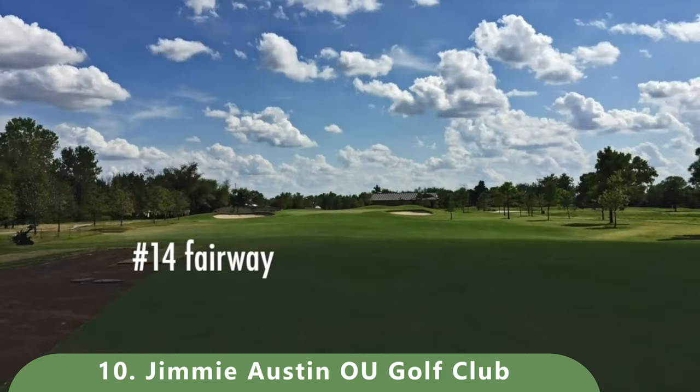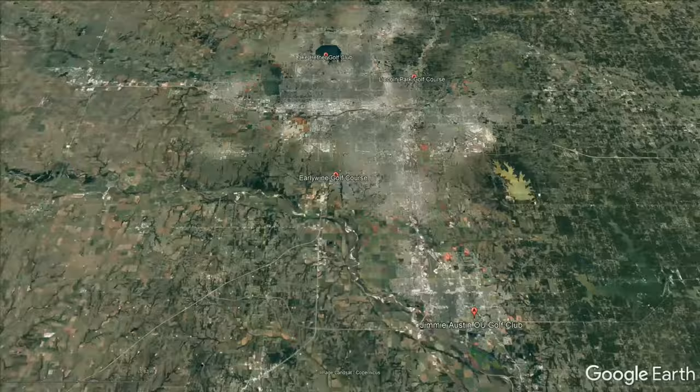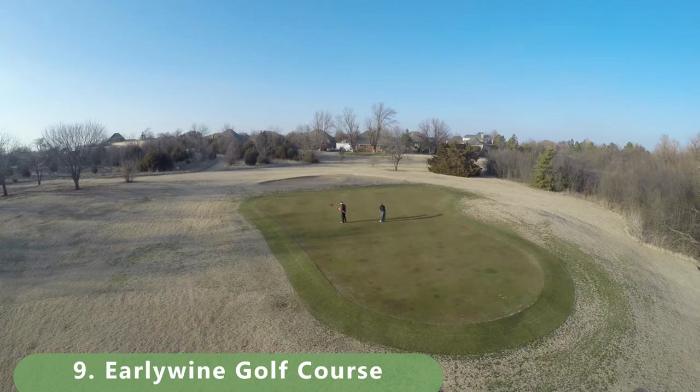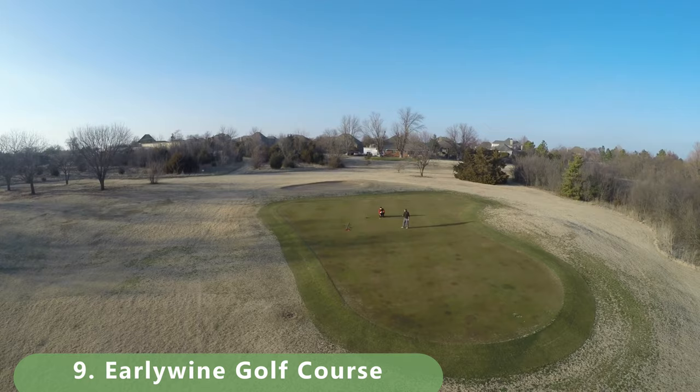Number nine is a no-joke golf course and is not far from being a bucket list course. It's a par 72 that stretches 6,727 yards with a slope of 137 and a rating of 74. The course was built in 1993 and is open year-round. It's fairly reasonably priced — a great golf course, though we didn't get the best footage of this one.